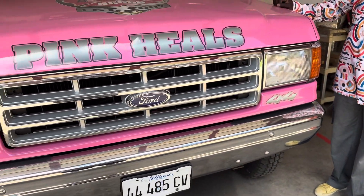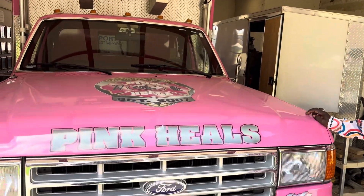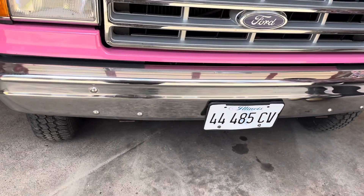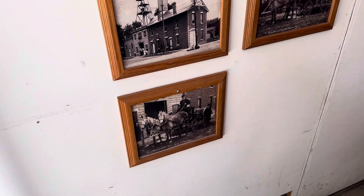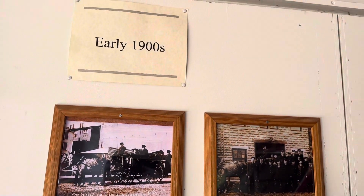There's another old 4x4 fire vehicle. You've got some pictures here of the Rock Falls Fire Department from the early 1900s — his eminence is right there looking at them.